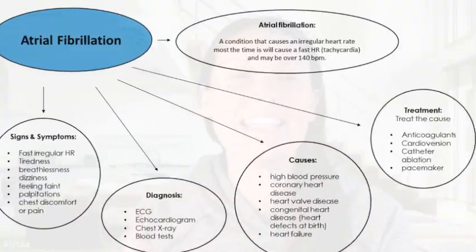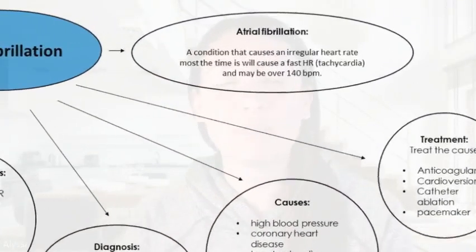So what is atrial fibrillation? AFib is a condition that causes an irregular heart rate, and most of the time it will cause the heart rate to be fast — tachycardic — and the heart rate can be over 140 beats per minute.